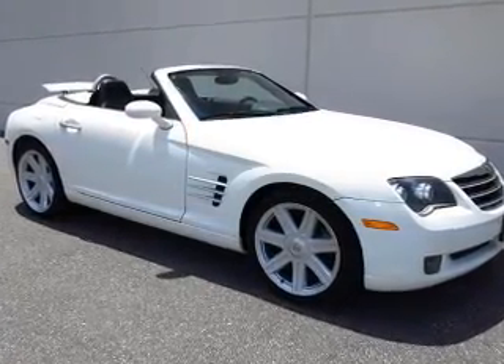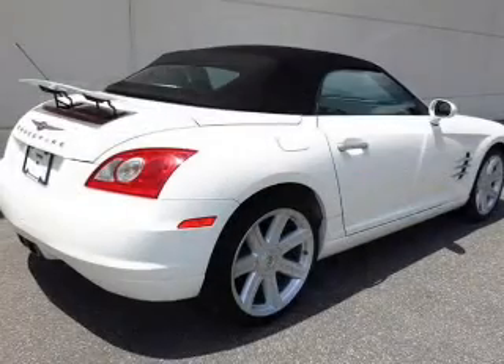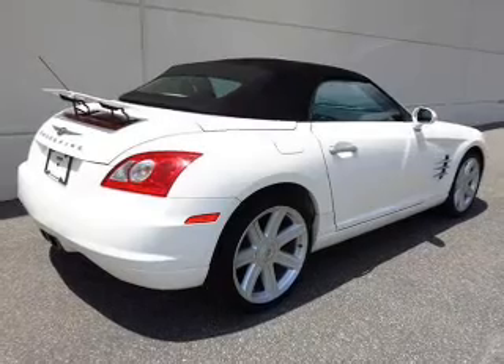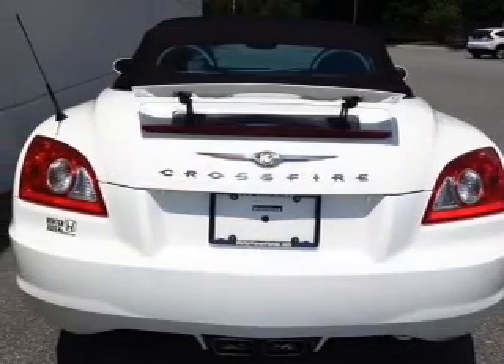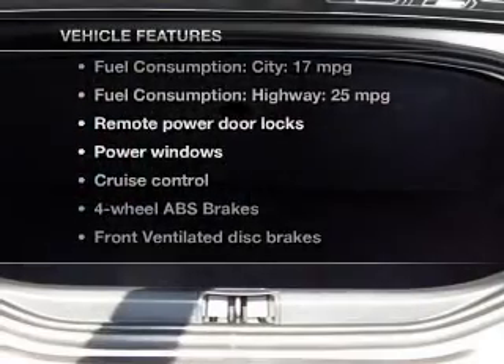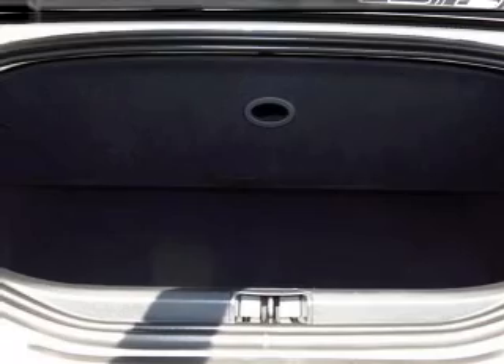Premium wheels lend a distinctive appearance. Treat yourself to a premium sound system. You will appreciate the safety feature of anti-lock brakes. Indulge in the comfort of heated seats. Let the outside in with a power convertible roof. With these notable features, you won't want to miss out on the opportunity to own this amazing ride.